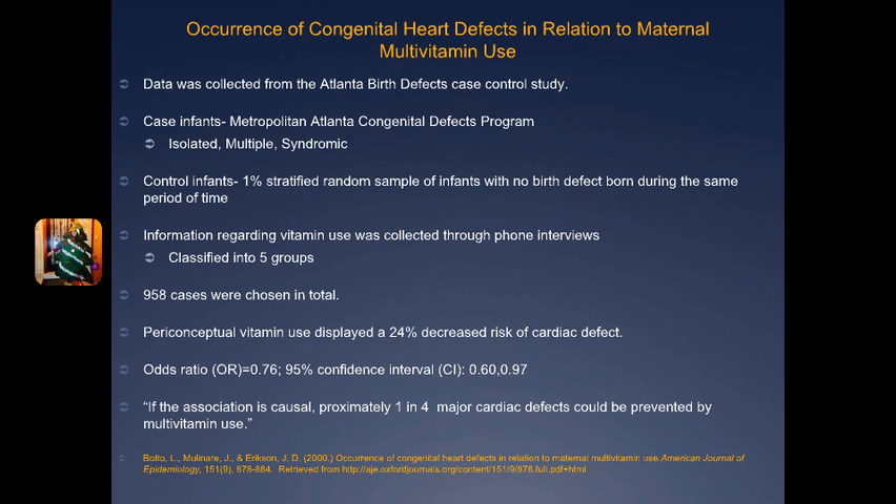The case infants were further separated into three groups: isolated — a cardiac defect as the only major anomaly; multiple — the cardiac defect as part of a group of other anomalies of unknown cause; and syndromic — the cardiac defect related to a genetic or teratogenic syndrome such as trisomy 21 or congenital rubella. They obtained information on vitamin use through a phone interview. Mothers were asked if they used any vitamins regularly — defined as three times a week — in the three-month period before being pregnant and three months into pregnancy, creating a six-month window.